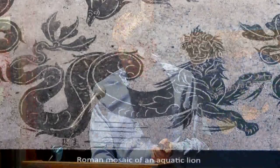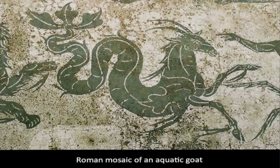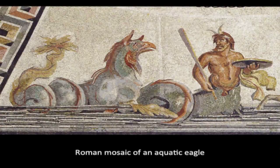I want to talk about a theory of correspondence between land and sea creatures that generated a large number of sea monsters. A number of the monsters we will see on medieval maps are hybrids, such as the aquatic lion we see here, and the source of many of these creatures was the ancient and medieval theory that every land creature had its equivalent in the sea. This theory, mentioned by Pliny the Elder, Isidore of Seville, and Gervais of Tilbury, is illustrated in a number of Roman mosaics, as well as on the maps we will be seeing. So we see here a Roman mosaic of an aquatic goat, and even an aquatic eagle — every creature on land has its equivalent in the sea, and that generated many different sea monsters.